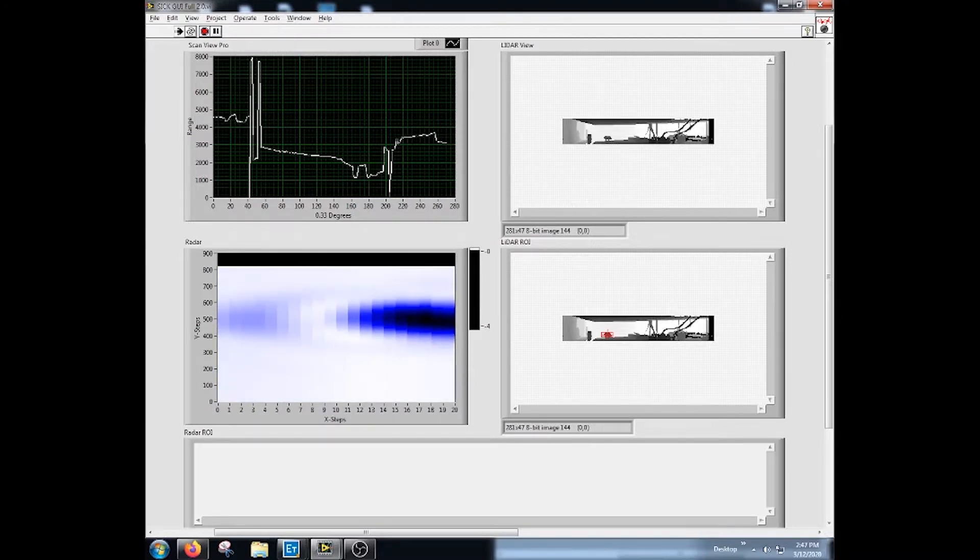The coordinates of this region are passed to the terahertz imaging system where a penetrating scan is made. This allows Deepsea to look through cardboard, plastic, and other common packaging materials. Once the scan is complete, the resulting image can be fed back into the machine vision system where automated evaluation can be performed.